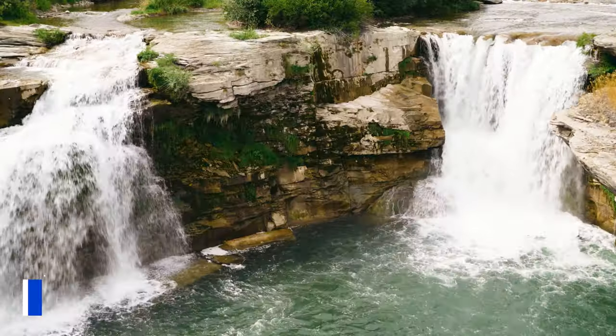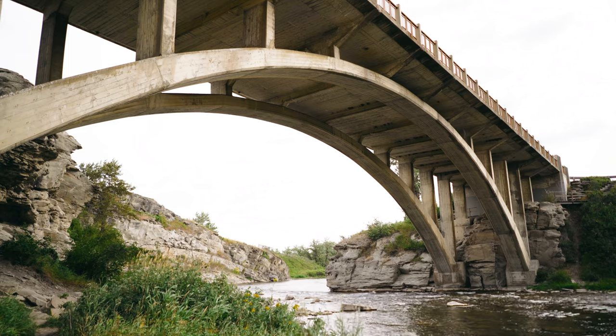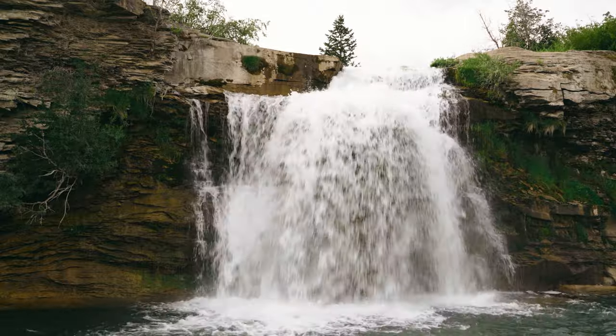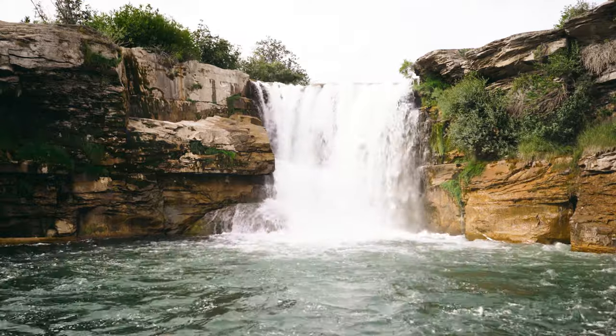Up first, just before arriving in the Crowsnest Pass, I recommend a stop at Lundbrek Falls. Lundbrek Falls is a waterfall on the Crowsnest River near the hamlet of Lundbrek. The falls plunge 12 meters, or 39 feet, into a deep pool in the canyon below.